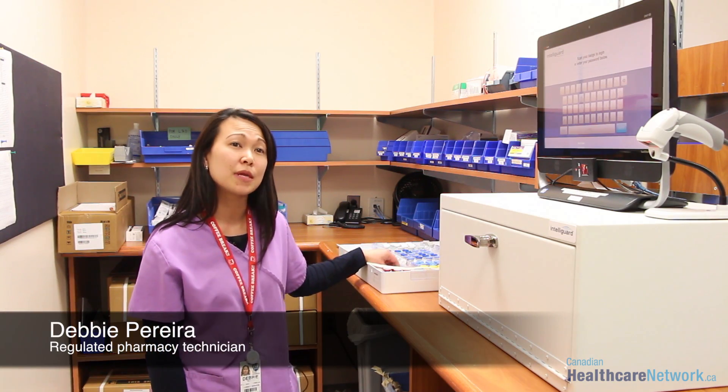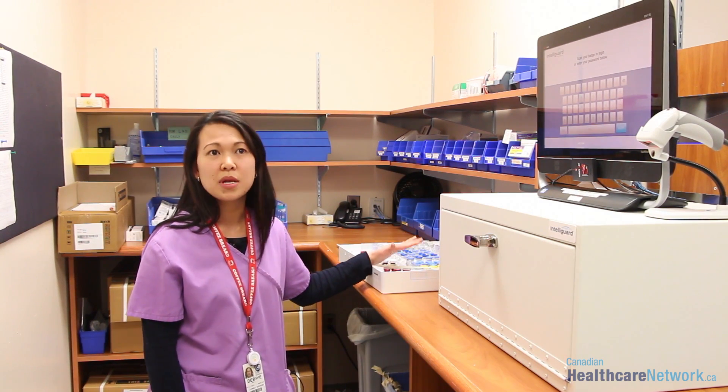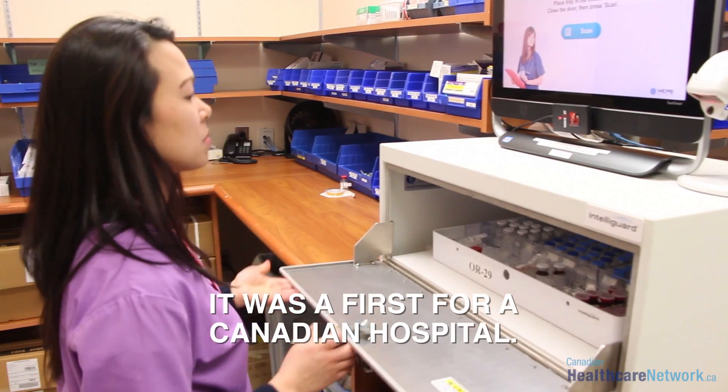It used to take us about 15 minutes per tray, and now it takes us about two to three minutes. OR trays and the resuscitation trays are extremely tedious to refill.